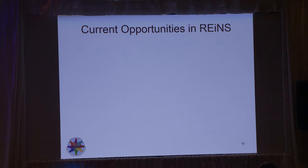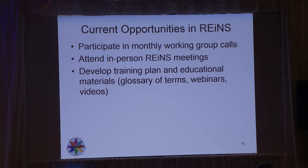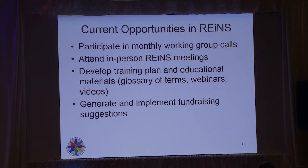These are some of the current opportunities — just six months into this whole patient engagement initiative. Most patient representatives are participating in monthly working group calls and attending in-person RAINS meetings. We had our first one in December of 2017. They're involved in developing training plans and educational materials, generating and beginning to implement fundraising suggestions, and assisting in developing patient surveys. The neurocognitive group had a survey out in the registry, and the cutaneous neurofibromatosis group is working on one involving patients to help with wording.